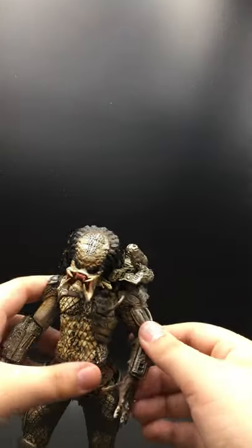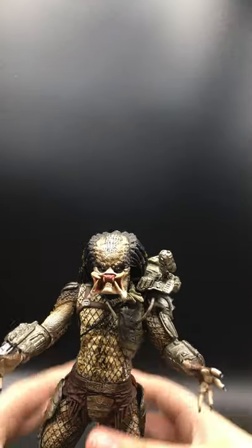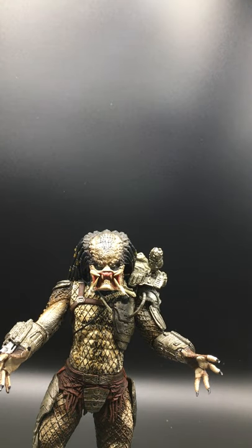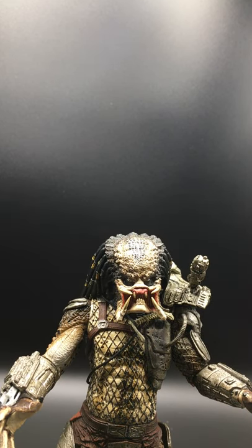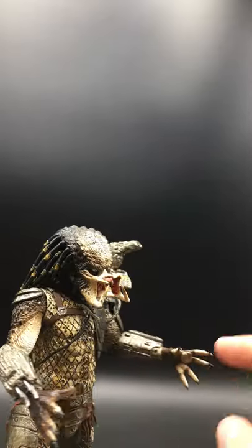Coming in at number 9 is the Toys R Us Jungle Hunter. This is a very, very nice figure. The other one in the 2-pack had a bunch of paint and detail that was just a little bit much. But with this one they didn't go too far — they did just enough paint and just enough detail to bring it into the top ten. I really like all those specs on it, which not a lot of Predator figures have, even though they were in the movie. Most companies skip out on that. But they went that extra mile. He has the gun, which is fully articulated, and he has the little panel here and the blades. Very, very nice figure.